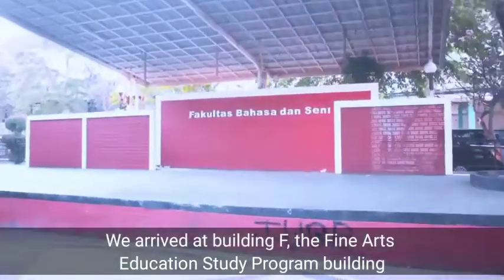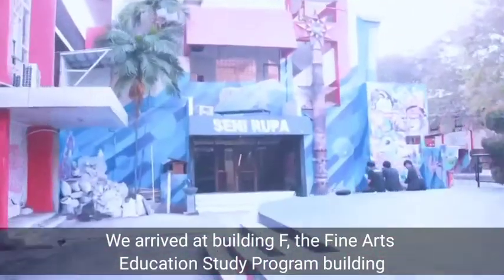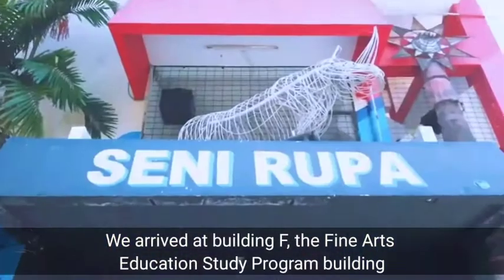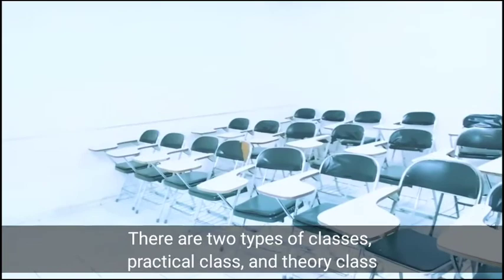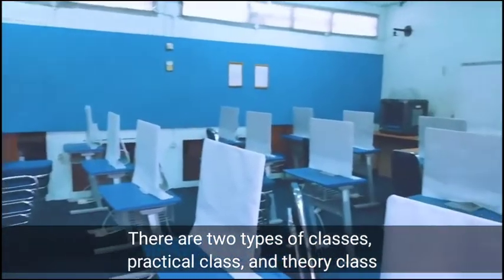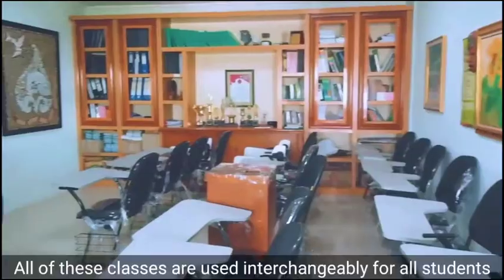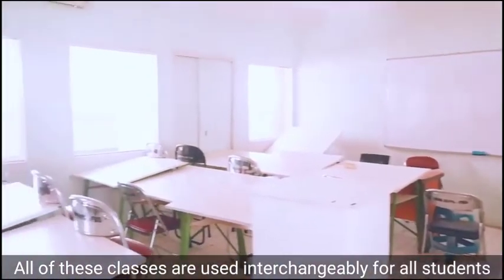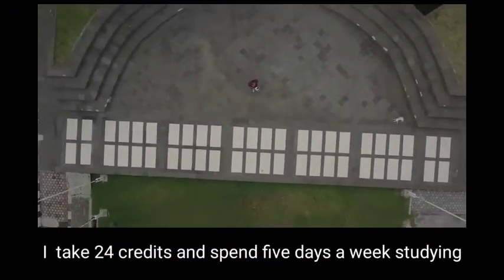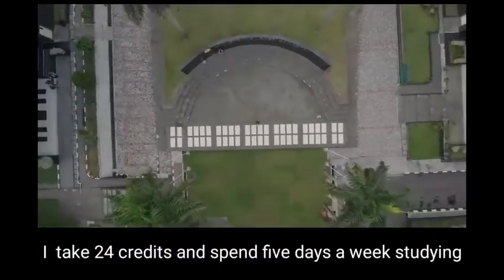We arrived at Building F, the Fine Art Education Study Program Building. There are two types of classes: practical class and theory class. All of these classes are used interchangeably for all students. I took 24 credits and spent 5 days a week studying.